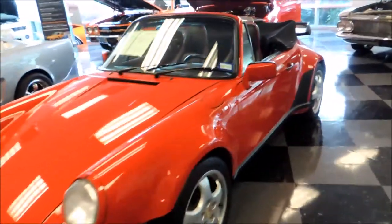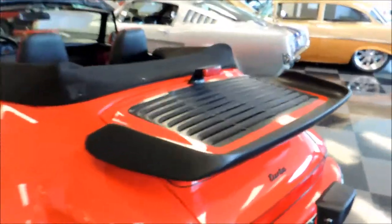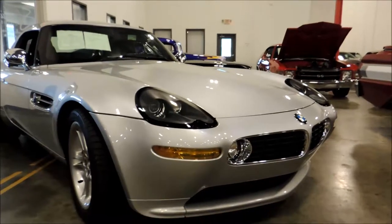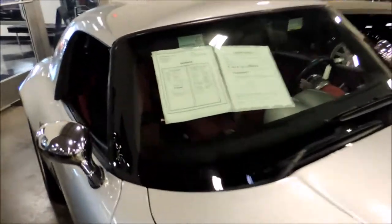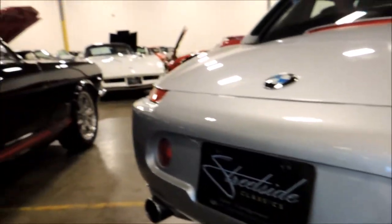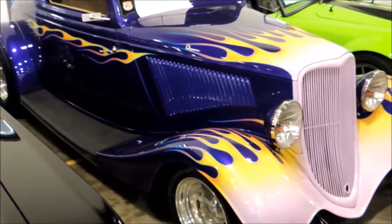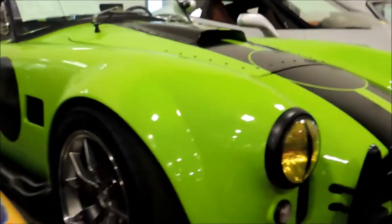Look at this Porsche — this rear is something else. Look at the light right there. This is the 9th Z8 I have seen. That is a good interior. Look at this paint job, right next to this awesome Shelby Cobra.